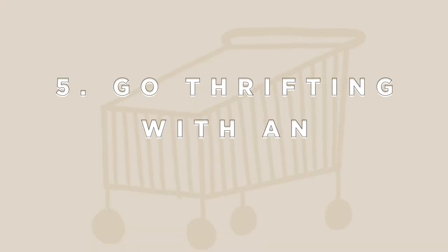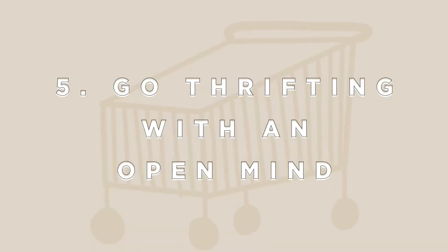My fifth tip is Goodwill and the dollar store. You definitely have to be open-minded about what you can find and what you can turn it into — it's more of a DIY approach. There are so many cool things at the dollar store you can turn into something bigger and better. Same with Goodwill: if you see a design you like but it's not the right color, you can easily paint over it and make it your own.